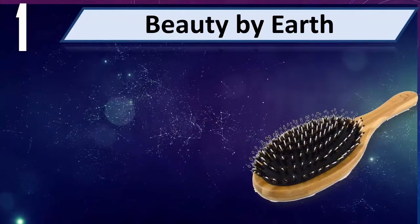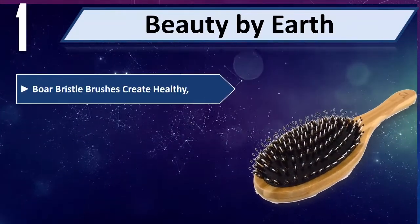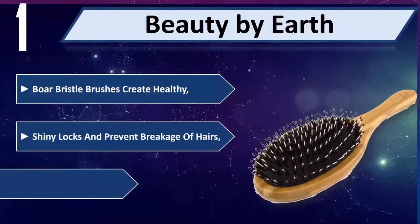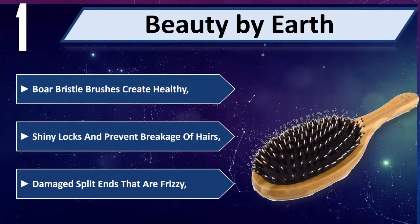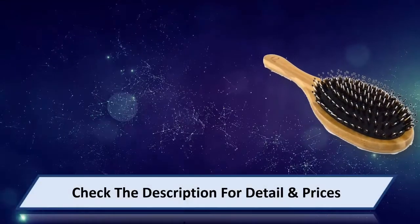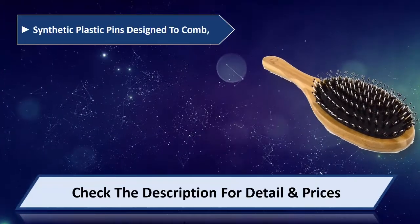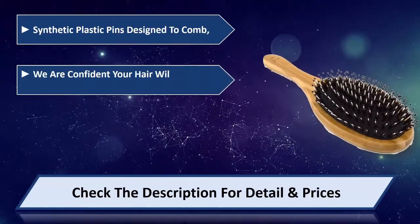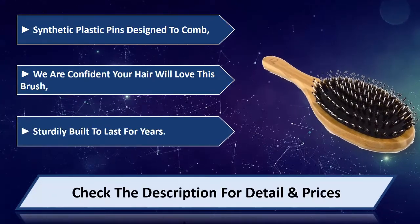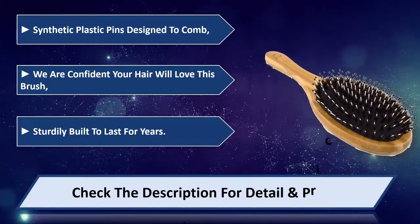Number 1: Beauty By Earth. Four bristle brushes create healthy, shiny locks and prevent breakage of hairs, damaged split ends that are frizzy. Synthetic plastic pins designed to detangle. We are confident your hair will love this brush. Sturdily built to last for years. Please check the description for details and price.